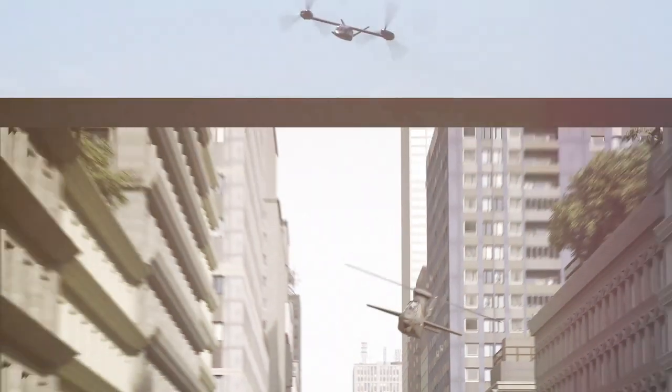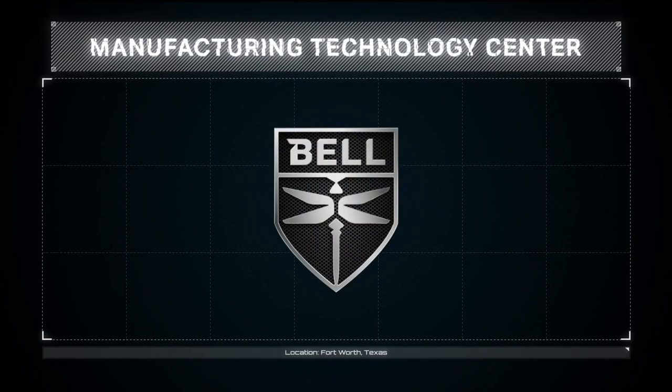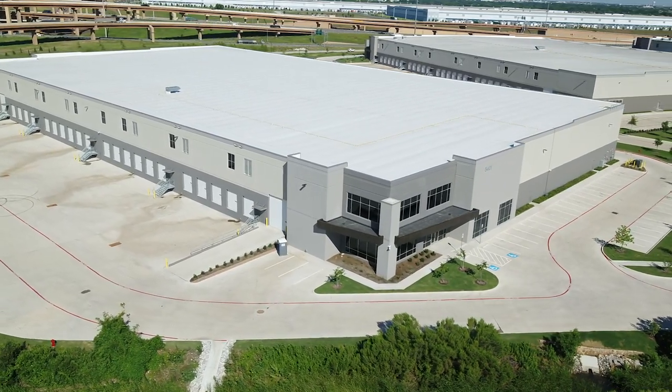It's a very exciting time here at Bell with both the down select for the FARA and the FLARA programs for the United States Army. Everything that you've seen us do with the V280 through the joint multi-role effort and what we're going to do with the FARA effort — the Manufacturing Tech Center is another one of those key elements to show that Bell has both the capability and the capacity to handle programs of this magnitude.